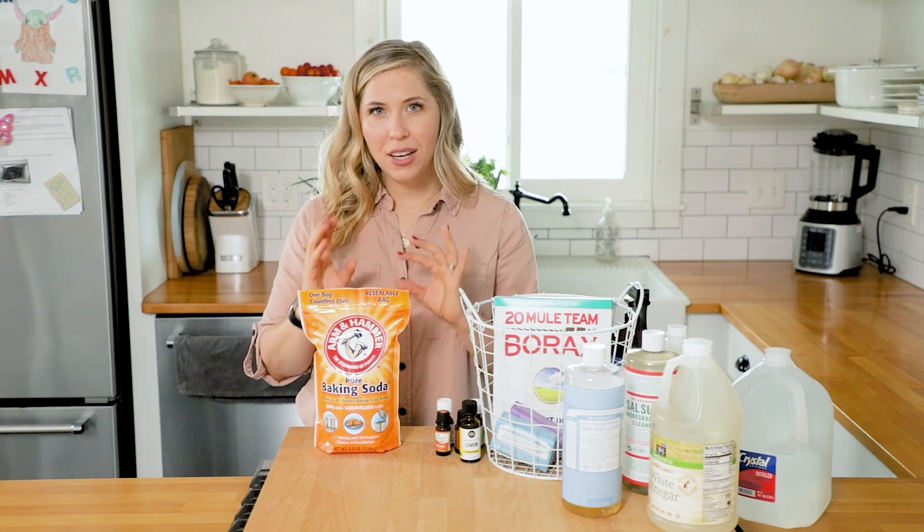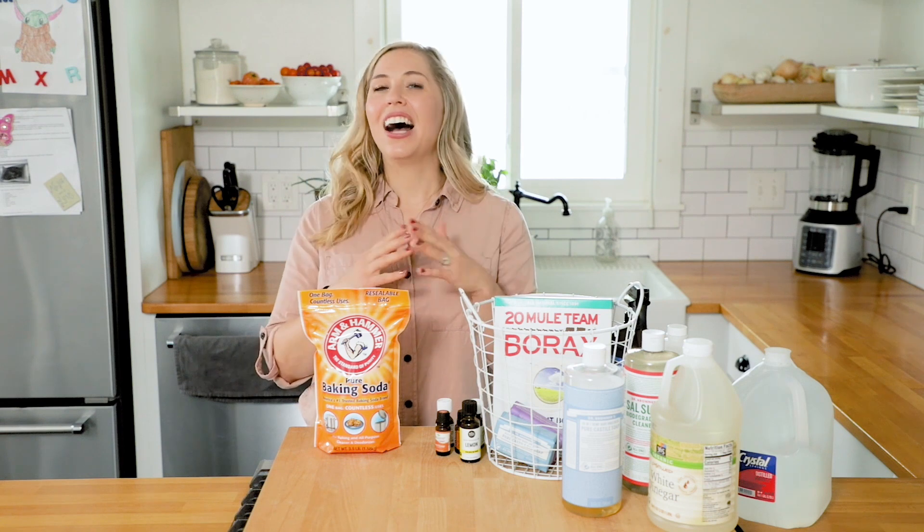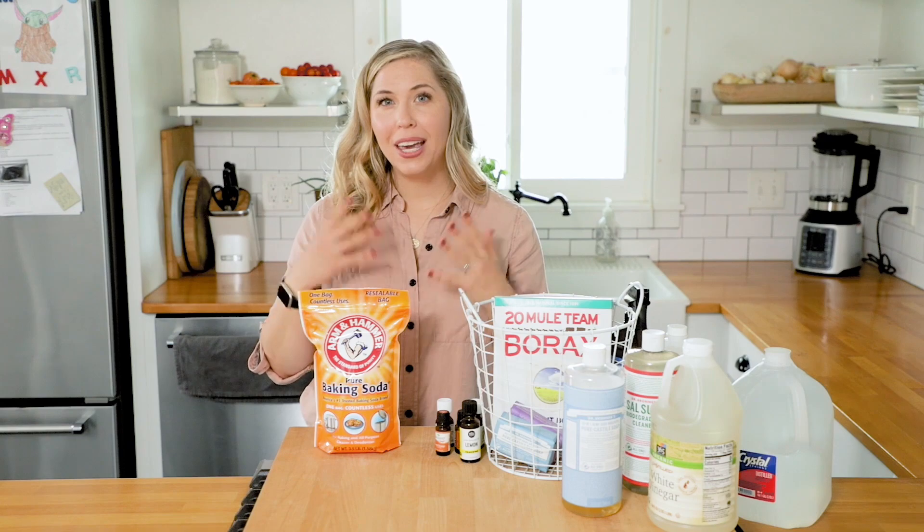Now the only exception to using baking soda is that you can't mix it with vinegar. Another ingredient that vinegar doesn't play well with — and that's because they actually cancel each other out. Vinegar is an acid and baking soda is a base, so when you combine the two, they cancel each other out and basically make something just like salty water. It's not going to harm you, you're just not going to get that effective power you want in a cleaning product. But other than that, baking soda is fantastic to combine with various ingredients or just use on its own to clean multiple surfaces within your home.